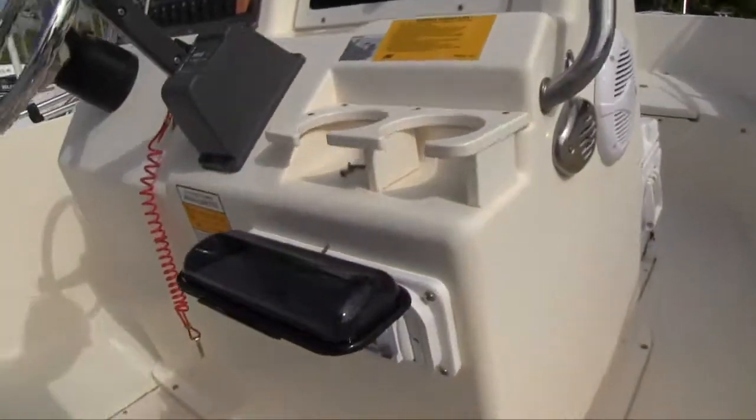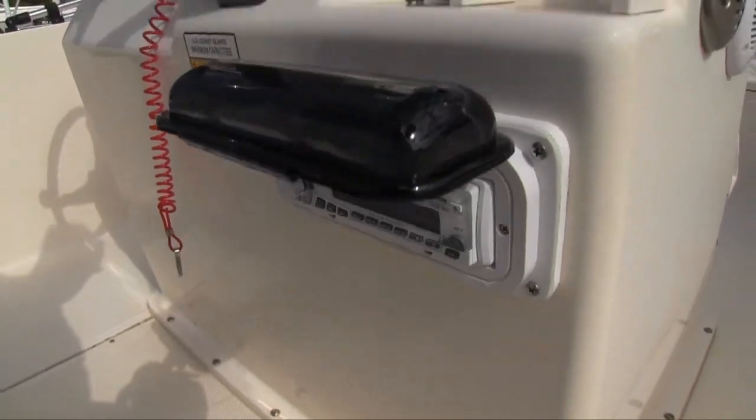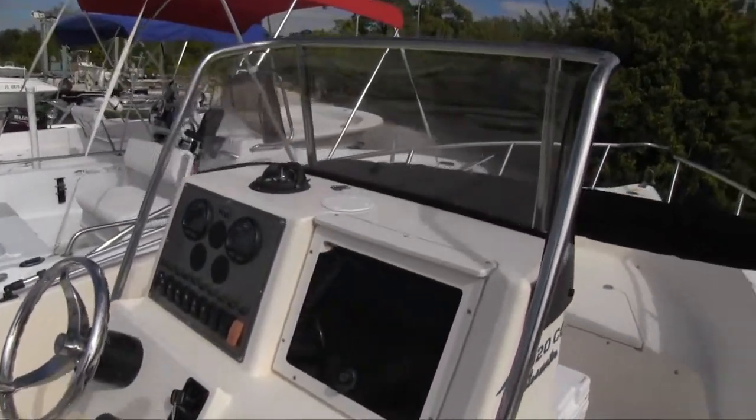There's a Boss stereo — let me give you a look at that — with a CD player on it. Cup holders as well. Very nice.